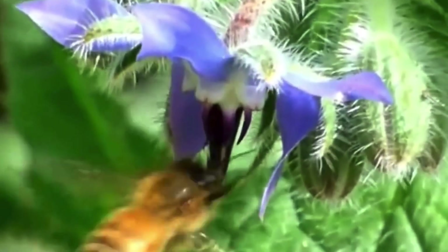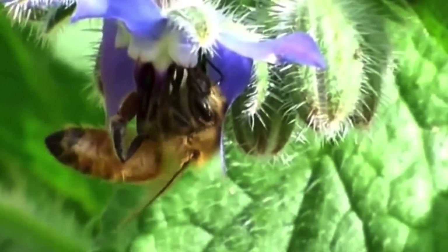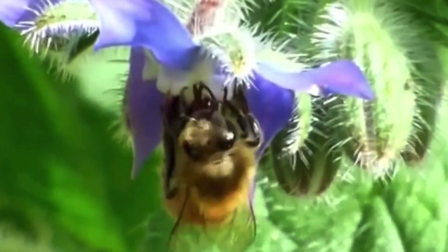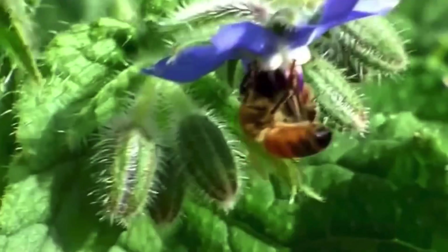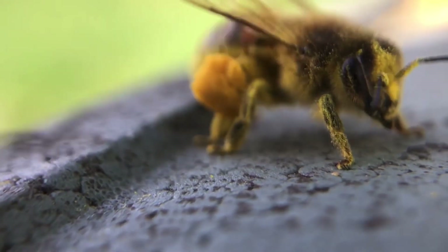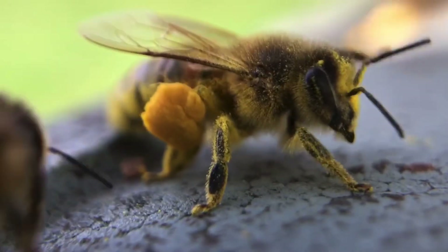However, bees are far more important to us than just producing honey. Bees pollinate 80% of the world's plants including 90 different food crops. One out of every three or four bites of food you eat is thanks to a bee. If all of the world's bees disappeared, humanity wouldn't be far behind. So the next time you have some honey or see a honey bee in your garden, remember what a hard-working little insect she is and how vital they are to all of us.